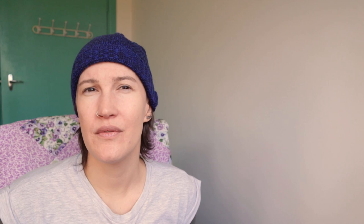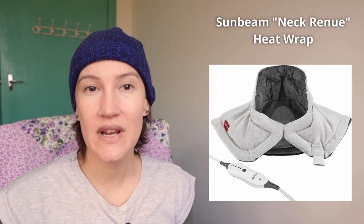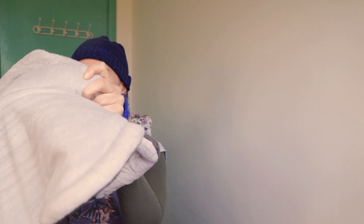Sunbeam also makes a version of this that extends right down the back, which is excellent if you've got lower back pain. I also find this one works really well on the abdomen for period pain or endo pain. I had surgery a couple of years ago to remove endometriosis, and while recuperating in my recliner I would turn it around and lay it over my hips — it just fit there snugly and kept that area warm. If you lay it down across your lap it hits all the right spots, so if you have endometriosis or pain in that area, this could work for you.